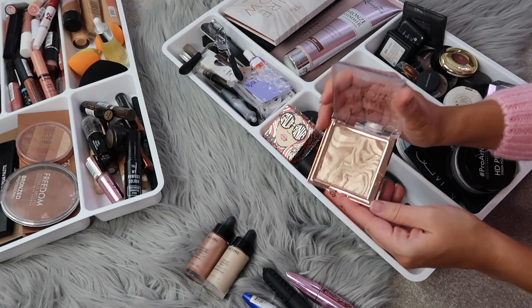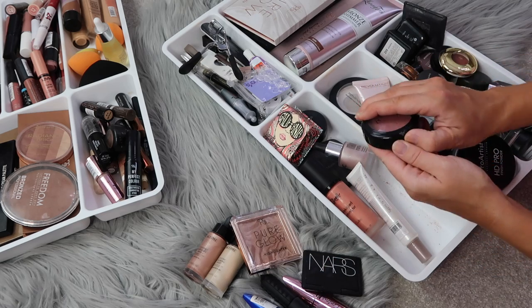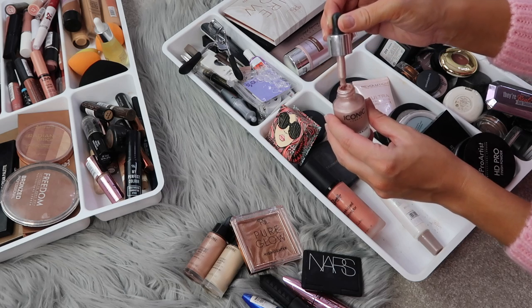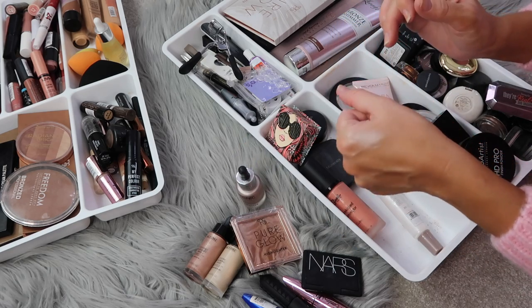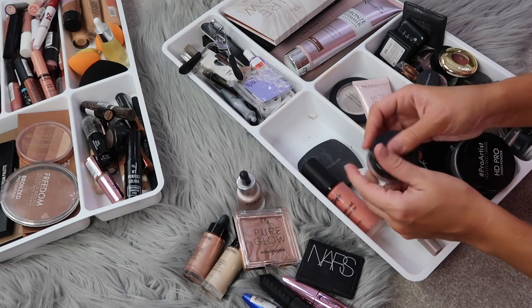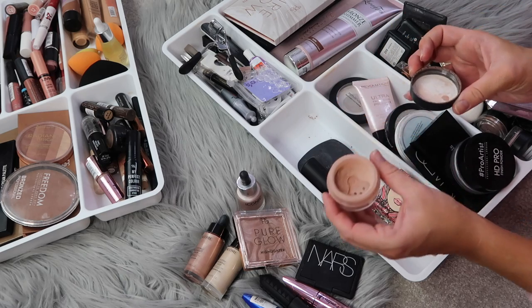For blush, I love the NARS Orgasm Blush, and my new favorite is the Primark blush in shade Adored. The ICONIC Illuminator Drops are really strong — you need the smallest drop; they'd look great on collarbones mixed with a bit of oil. My all-time favorite highlighter is the bareMinerals Pure Radiance Highlighter — it gives such a perfect, natural glow. I hope you enjoyed this video! Please give me a thumbs up, subscribe, and I'll see you in my next video.